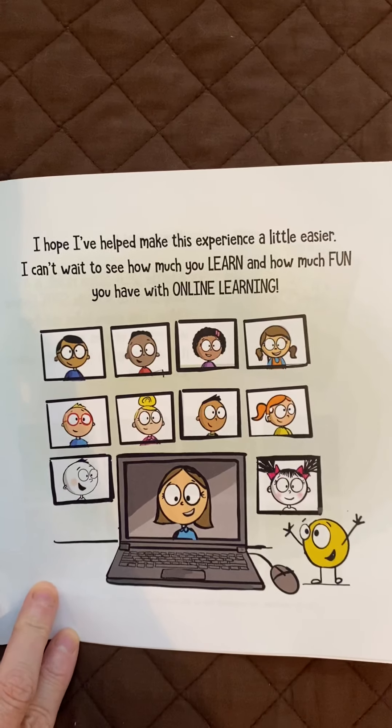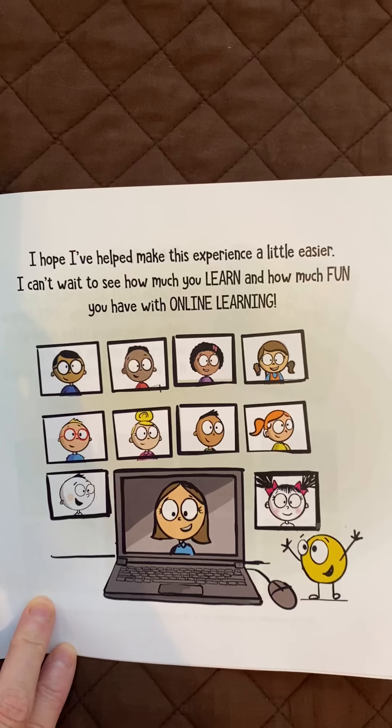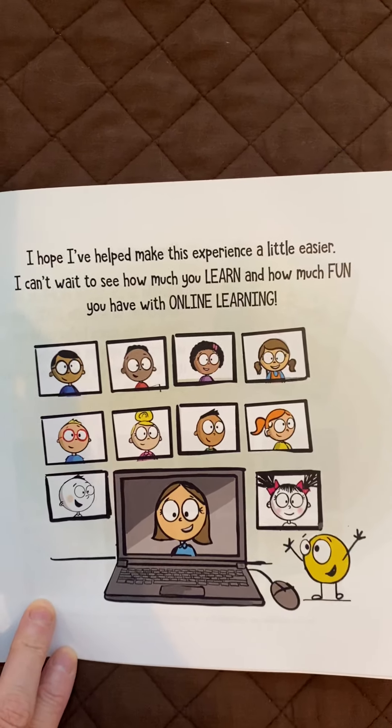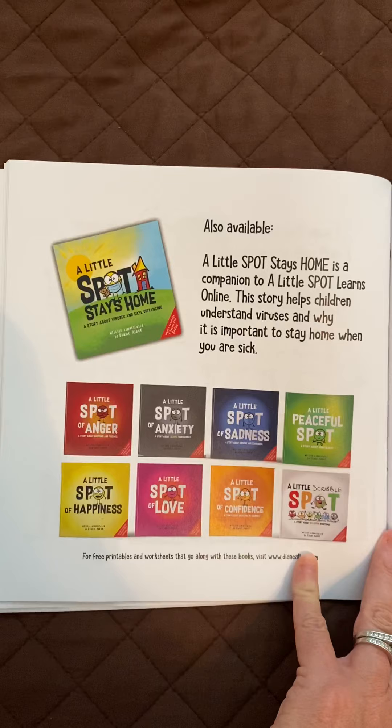I hope I've helped make this experience a little easier. I can't wait to see how much you learn and how much fun you're having with online learning. That's the end. There are some other Little Spot stories.